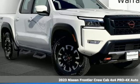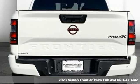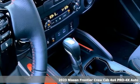Here's a new 2023 Nissan Frontier. With this versatile midsize truck, tough is always on call. And it comes with all the amenities you need.